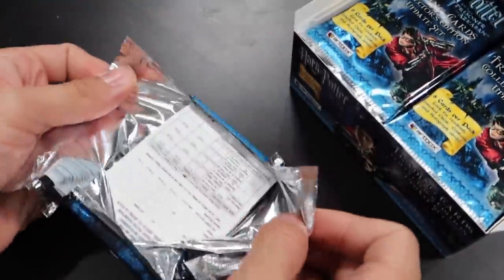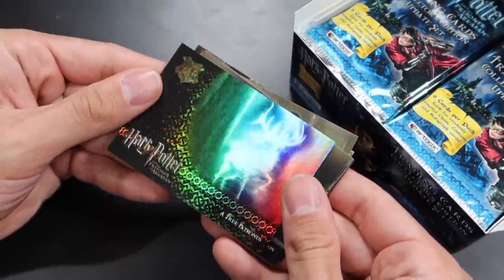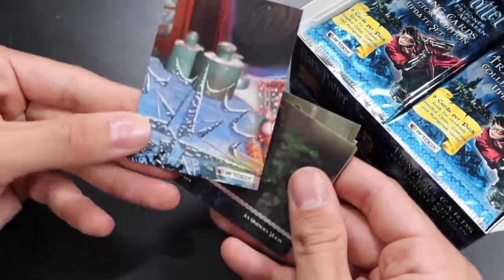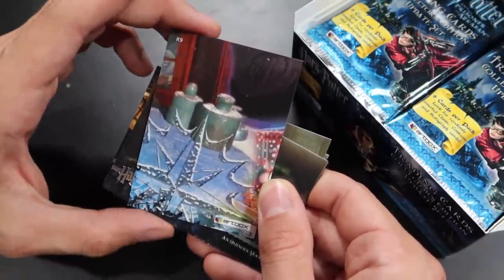Pack number two. I think we have a foil chase card — yes, we do! A True Patronus. What's cool about these cards is on the back they are puzzle pieces. This is number nine of nine. We'll see how many we can collect and see how much of this puzzle we can create.